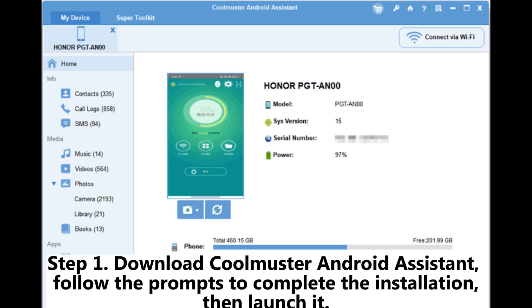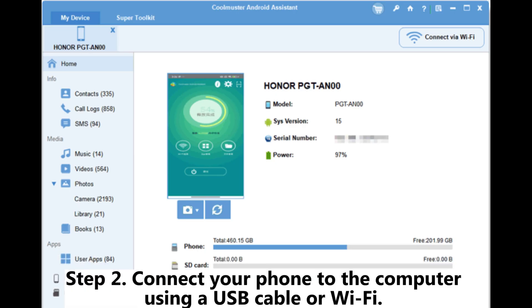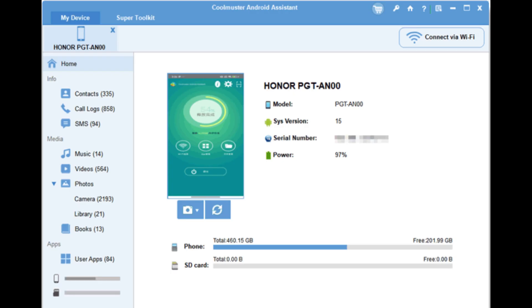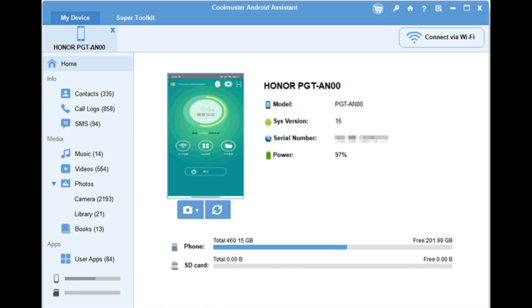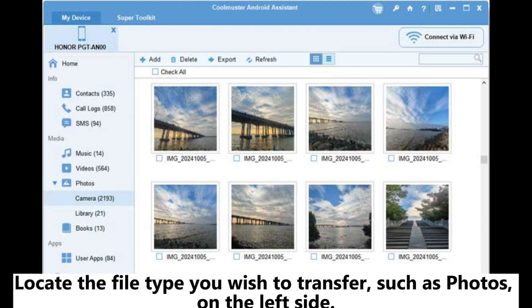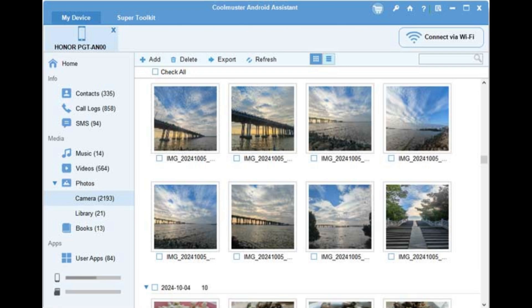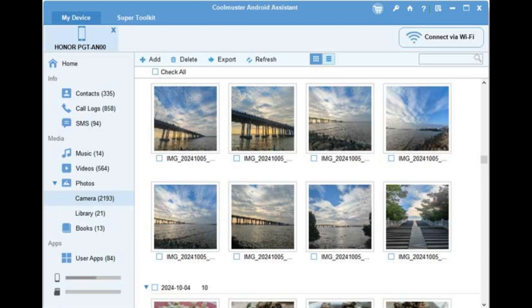Step 1: Download Coolmuster Android Assistant, follow the prompts to complete the installation, then launch it. Step 2: Connect your phone to the computer using a USB cable or Wi-Fi. If necessary, ensure that USB debugging mode is enabled on your device. Step 3: Once the connection is successful, browse through various file types on your Android device. Locate the file type you wish to transfer, such as photos, on the left side. Choose the specific photos you wish to move, then click the Export button, and the software will start transferring the files to your computer.